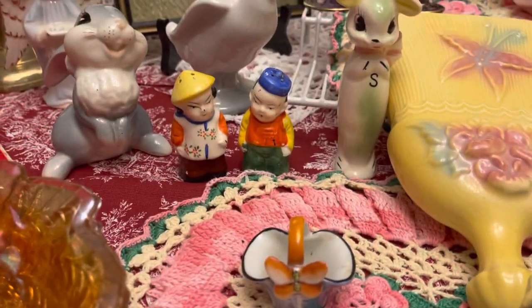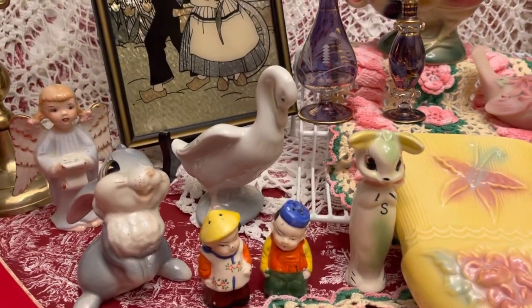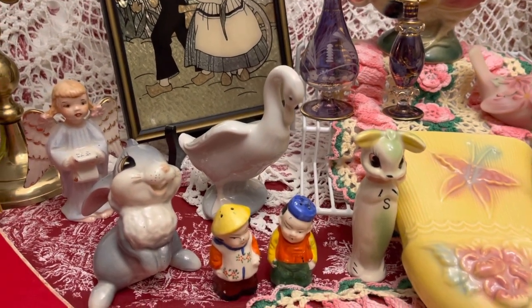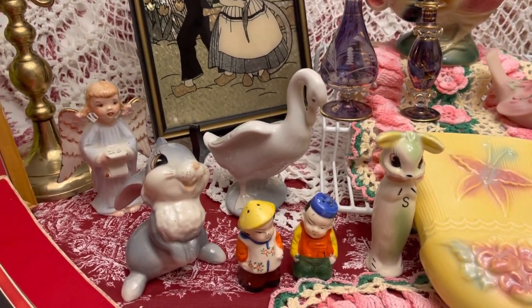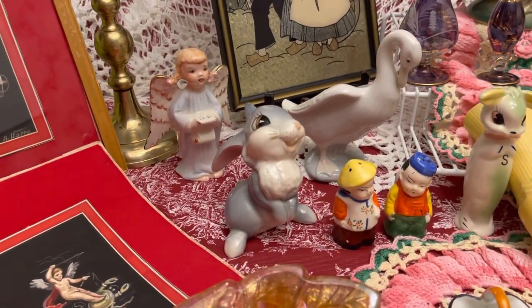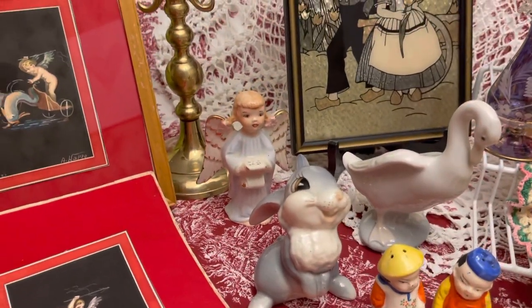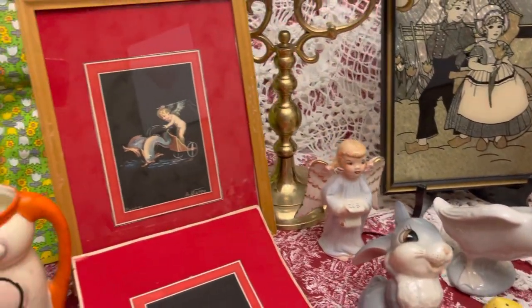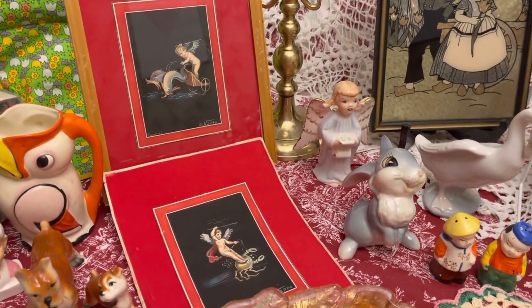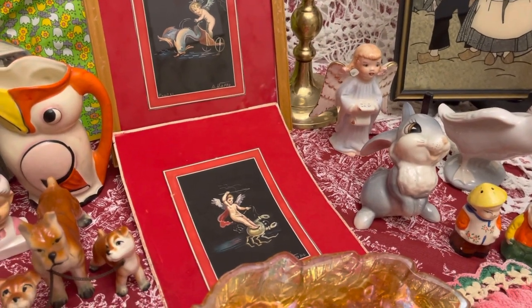A little set of salt and peppers there. Now that duck or goose, I guess you'd call it, is Ladro. It is marked on the bottom — it's a pretty neat piece. And there's a Disney piece — that's Thumper. Cute little angel. And then this is the other piece — this one's more nautical. It's got the dolphins pulling the chariot and the cupid riding the crab.